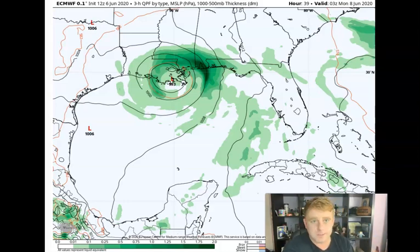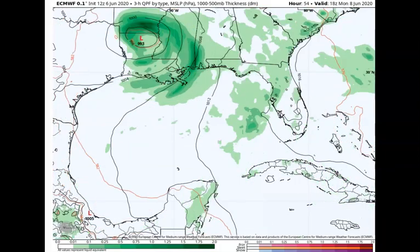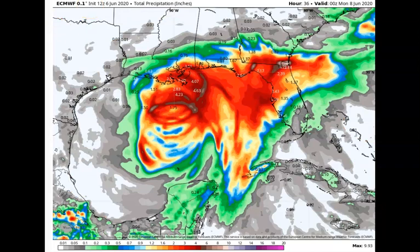They've all been talking about where this is going to go — Louisiana — but where the overall system was going to interact, especially as it moves towards the north, they have been differing. The Euro I think has been pretty decent on it, showing that bulk of the convection flaring up towards the north and east. So pretty much throughout the day on Sunday, especially heading into Sunday evening, much of Florida, the Florida panhandle, Louisiana, Mississippi, Alabama, and eventually even moving inland are looking at a pretty tremendous amount of rainfall.